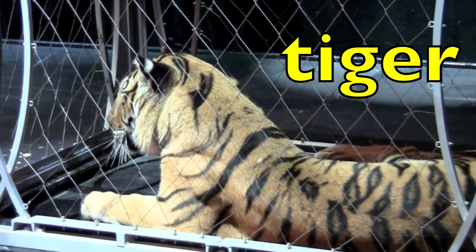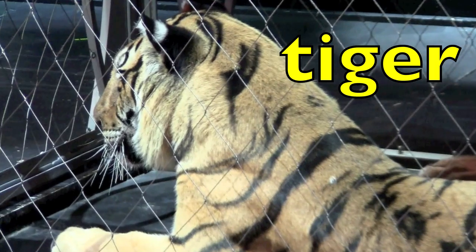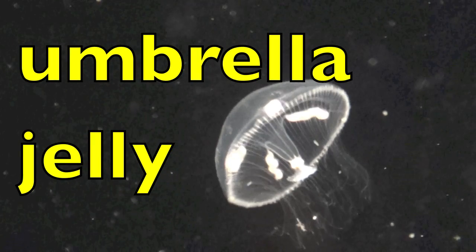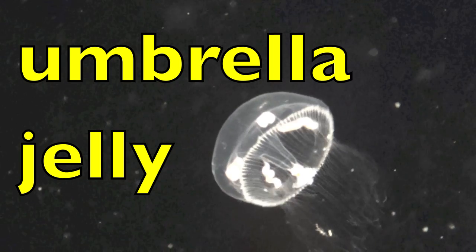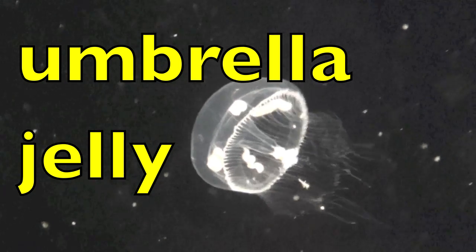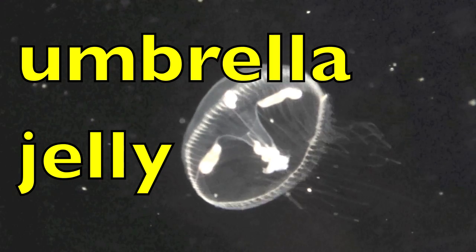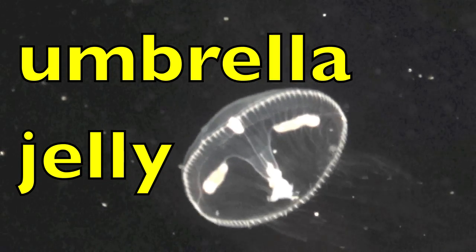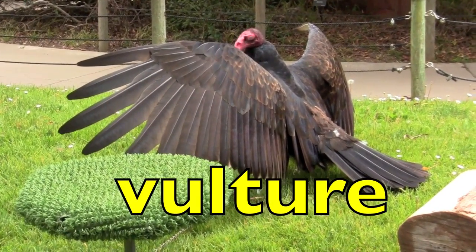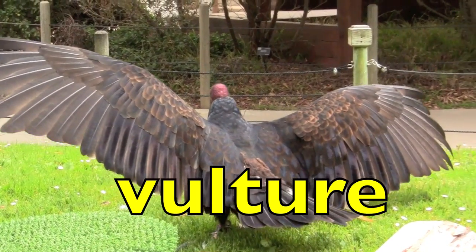Tiger. Tiger. How many syllables? Two. Umbrella jelly. Umbrella jelly. How many syllables in umbrella? Three. How many in jelly? Two. Great job. Vulture. Vulture. How many syllables? Two. Yes.